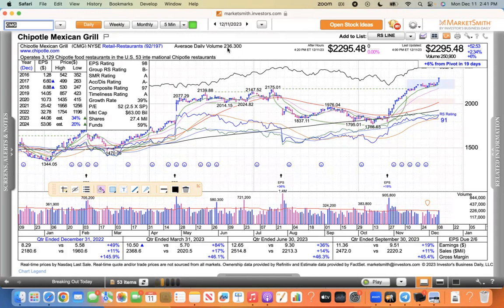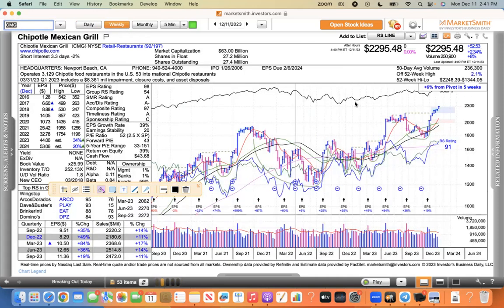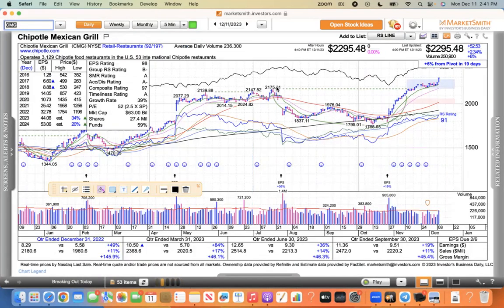Somebody mentioned it only gets a couple hundred thousand volume — well, the stock is $2,300, so that's why we use dollar volume and not just daily share volume. A $2,300 stock takes a lot of money to move. Looking at the weekly, this is a nice symmetrical cup pattern with three weeks tight and now really moving higher. Only 27 million shares in the float — you can see why it doesn't need a whole lot of volume to move. That's enough for the retail.